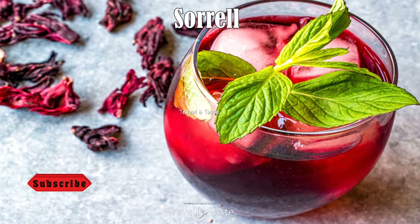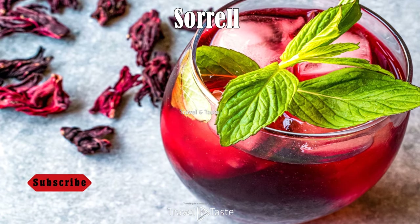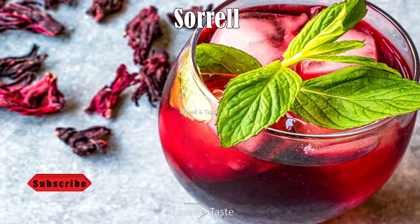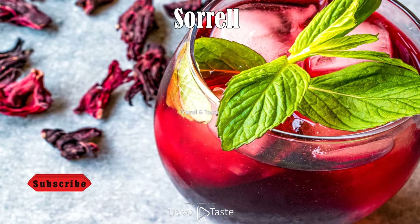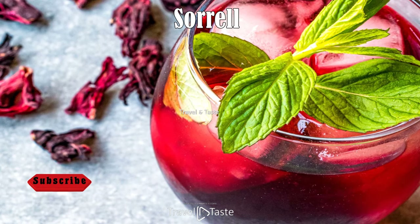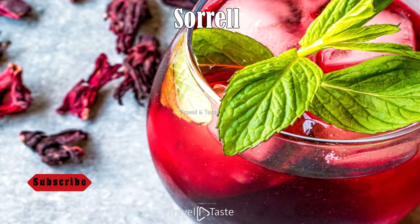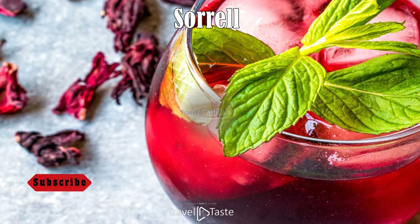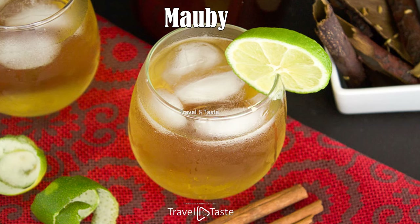Sorel. This drink is made with the flowers of the sorel plant. The flowers are boiled with cinnamon sticks, nutmeg, star anise, and whole cloves. The liquid is then strained, sweetened, and ready for drinking. This drink has none of the bitterness Mauby has — it's light and fresh with the same beautiful reddish-maroon color of the flowers.